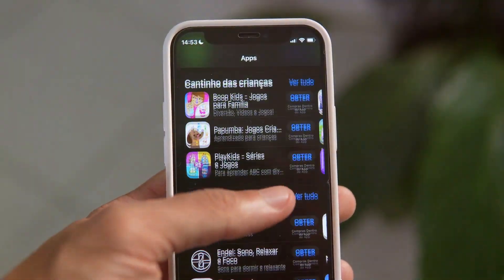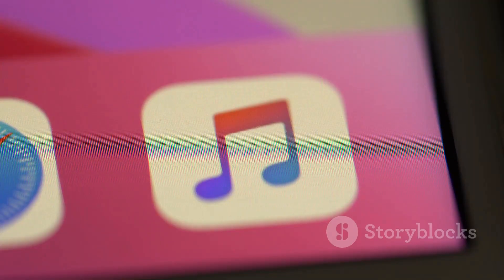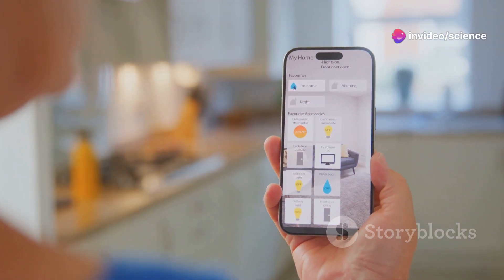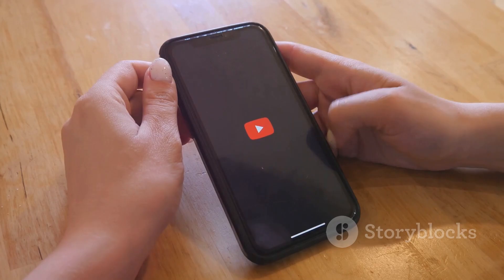Number 5: Interactive Widgets. Widgets have gotten a whole lot better in iOS 18. They're now fully interactive, meaning you can control apps like music, reminders, or even HomeKit devices directly from your home screen without having to open the app. This adds a whole new level of convenience.